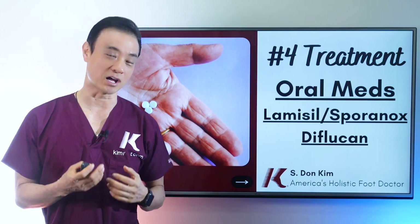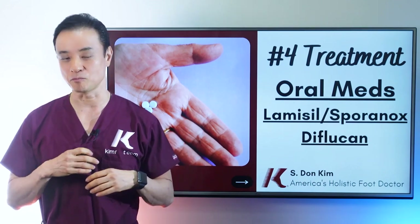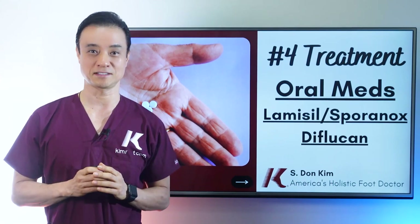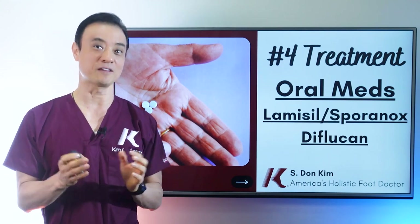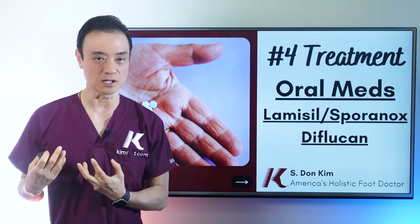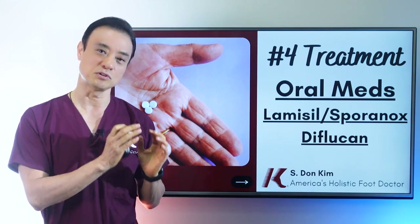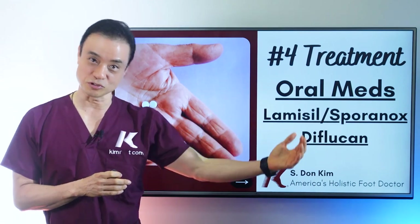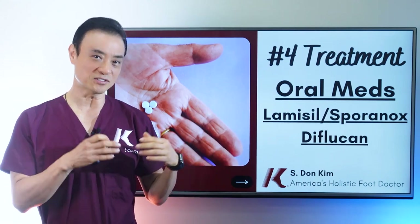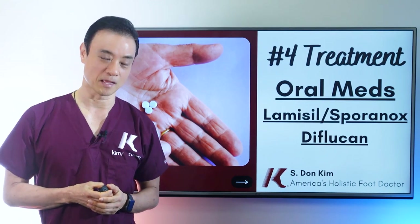The next one, and the most powerful of all, is oral medications. A lot of people want oral medications right away, but not so fast. Even though oral medication is very powerful and very effective, it has a lot of side effects. It taxes your liver — it can cause liver enzymes to go up quite a bit. So you have to be really cautious about whether you're the right candidate. I tell everybody to try all the home remedies, soaking, cleaning, laser, and topicals first. Then, when things don't work out after about six to eight months, that's when I discuss oral medication — if you qualify.